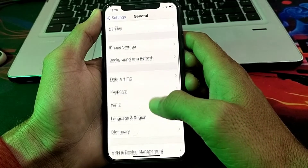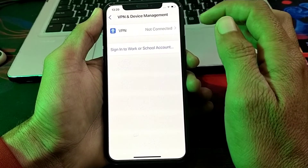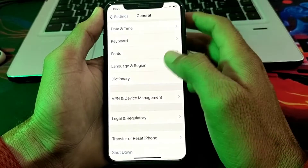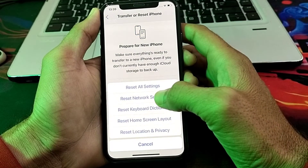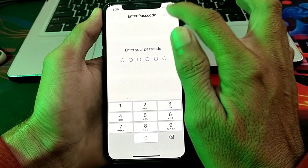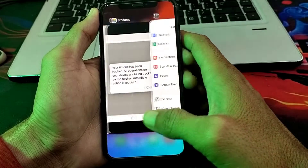Scroll down and tap on VPN and Device Management. If you are connected with a VPN, disconnect from it. Then go back, tap on Transfer or Reset iPhone, tap Reset, then tap Reset Network Settings. Enter your passcode and your problem will be fixed.